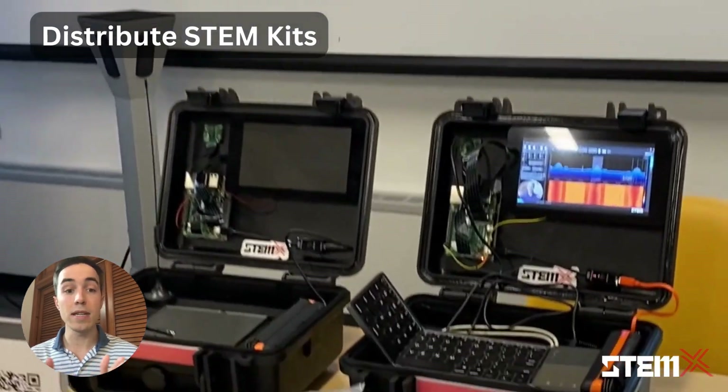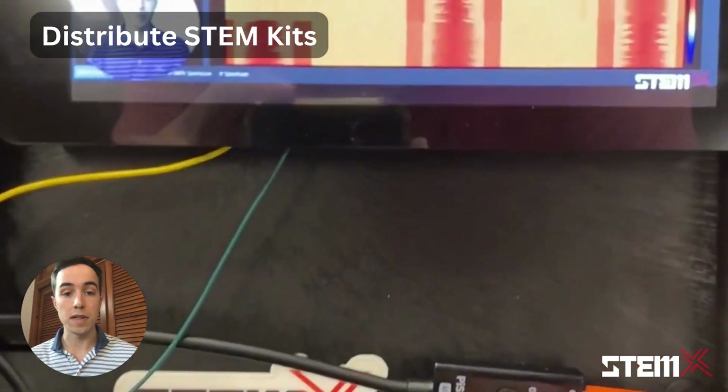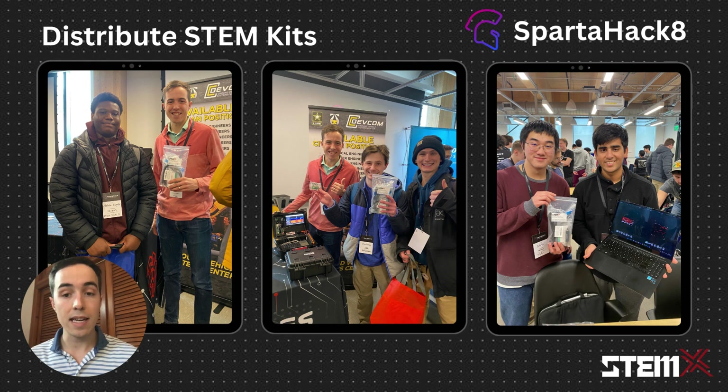Students were given open-ended guidelines on their challenges and provided with all the resources they need to team up and begin creating their unique solutions over the weekend. Students signed out their STEMX kits and their software-defined radios and received guidelines for how to get started with their project and support if they got stuck.